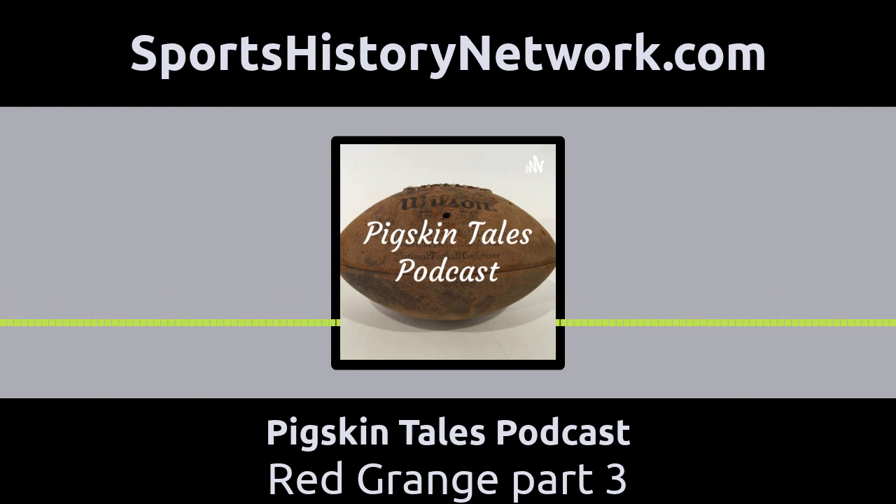This podcast is part of the Sports History Network. For more information, go to sportshistorynetwork.com. The soundtrack is provided by Kevin MacLeod of filmmusic.io. Sources of information were found on the web at thevirginia.org, book authors Chris Willis and Gary Andrew Poole, newspaper journalist Mike Pearson from the News Gazette, and YouTube.